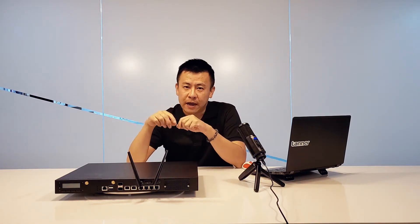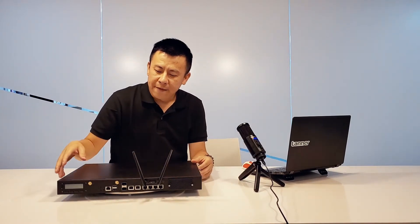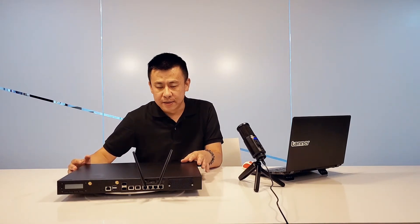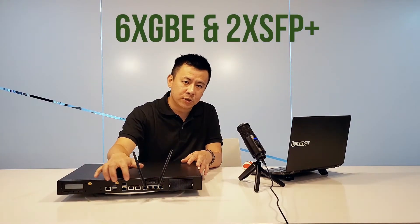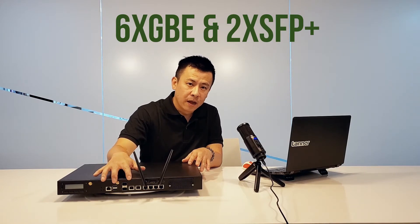Let's take a look at the I/O ports. As you can see, we have six plus two ports of copper Gigabit RJ45, along with a slot that's expandable for NIC cards.